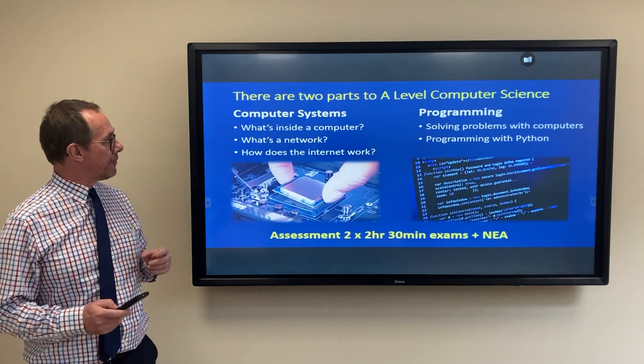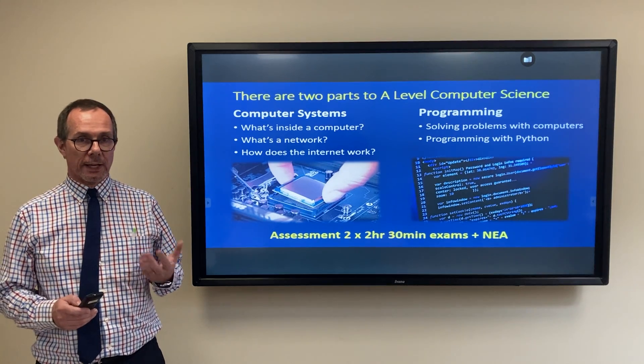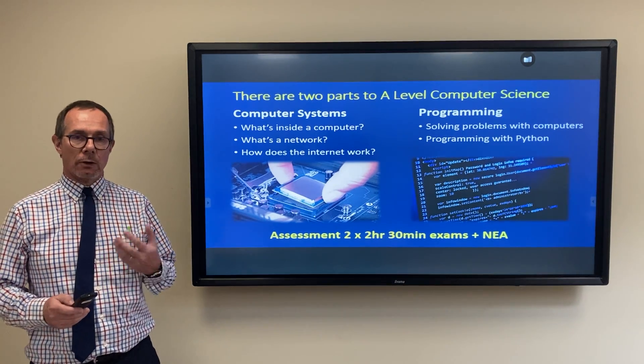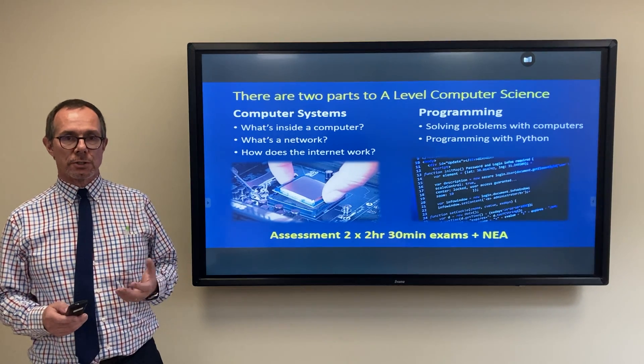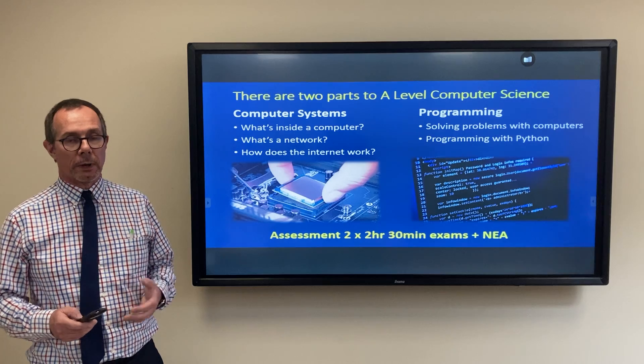Computer science is a fantastic subject to take. It teaches you two main things: first, how computers work, and secondly, how to use computers to solve real-world problems by programming them.